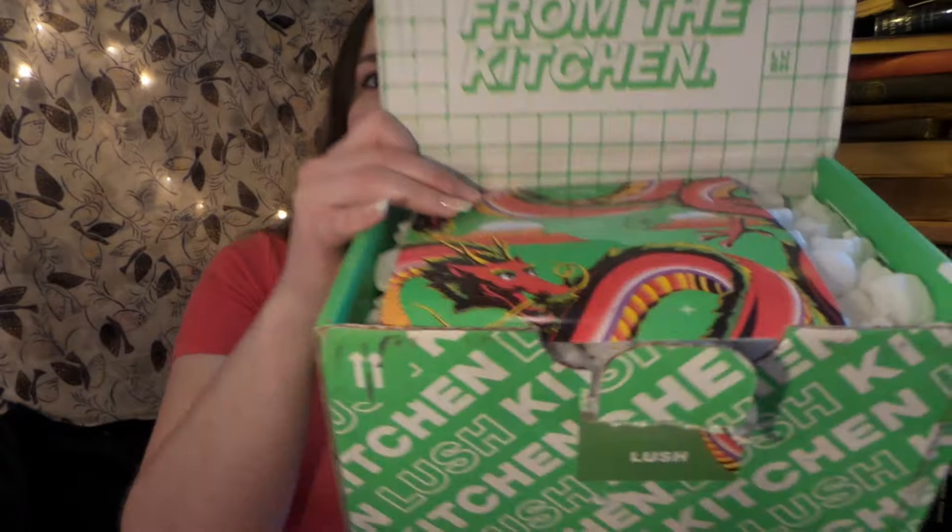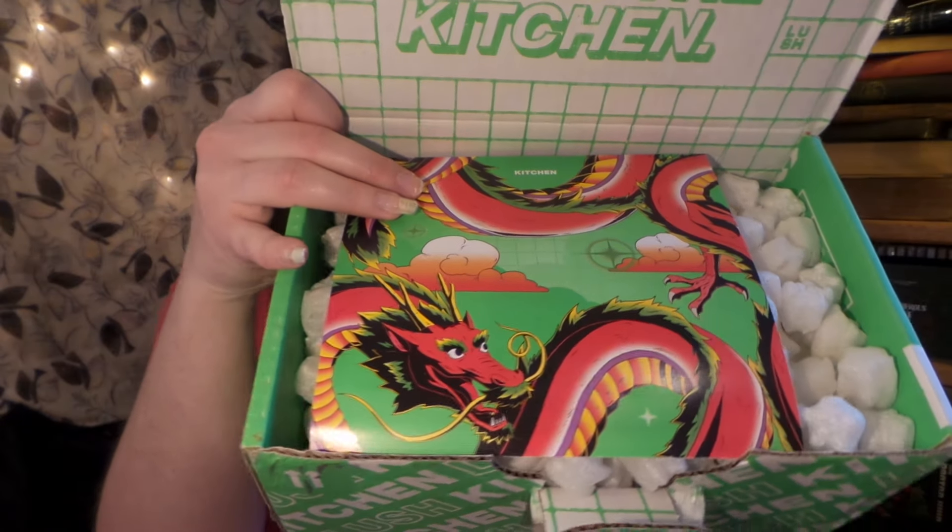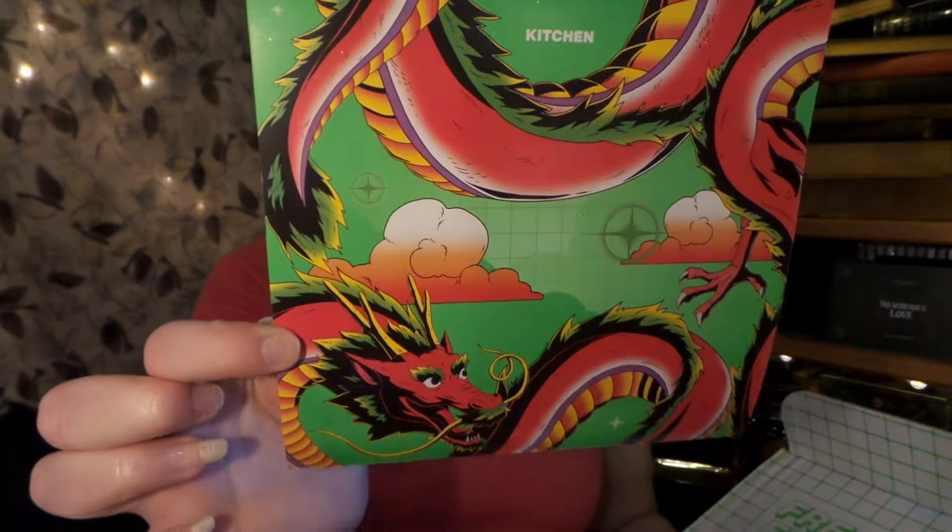If you're unfamiliar with the Lush Kitchen box, it is a monthly bath and body subscription box. Every month you can get some fabulous exclusive items. Some will be only available through the Lush Kitchen, and some are items they're testing to see if we enjoy them and if they'll be in regular stores. This month's theme is so apropos because it is themed after the dragon. This is Mystical Treasures, and since February is the start of the Lunar New Year, it was themed after dragon vibes.